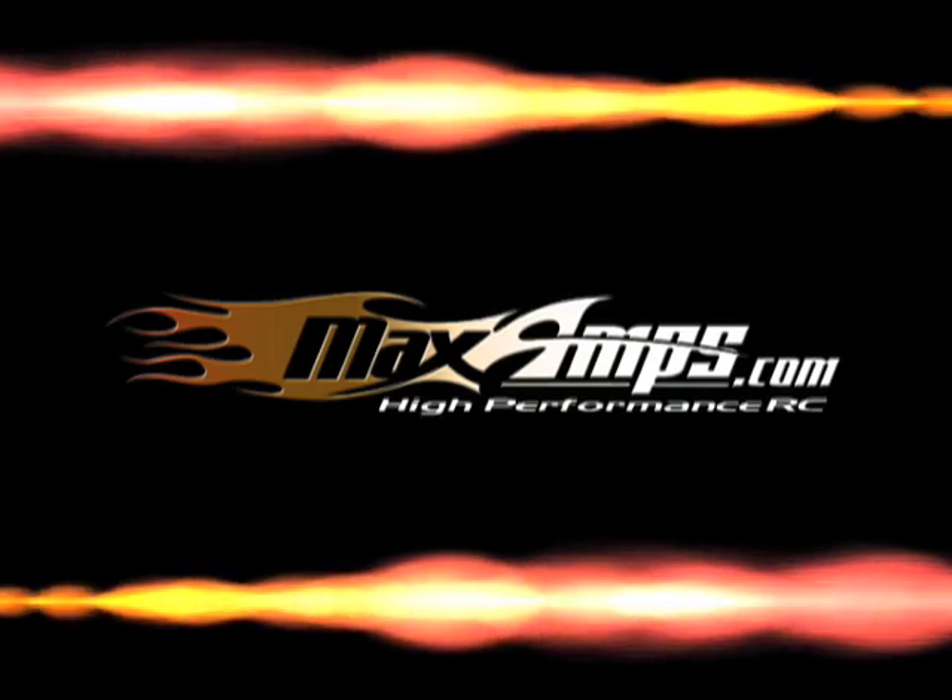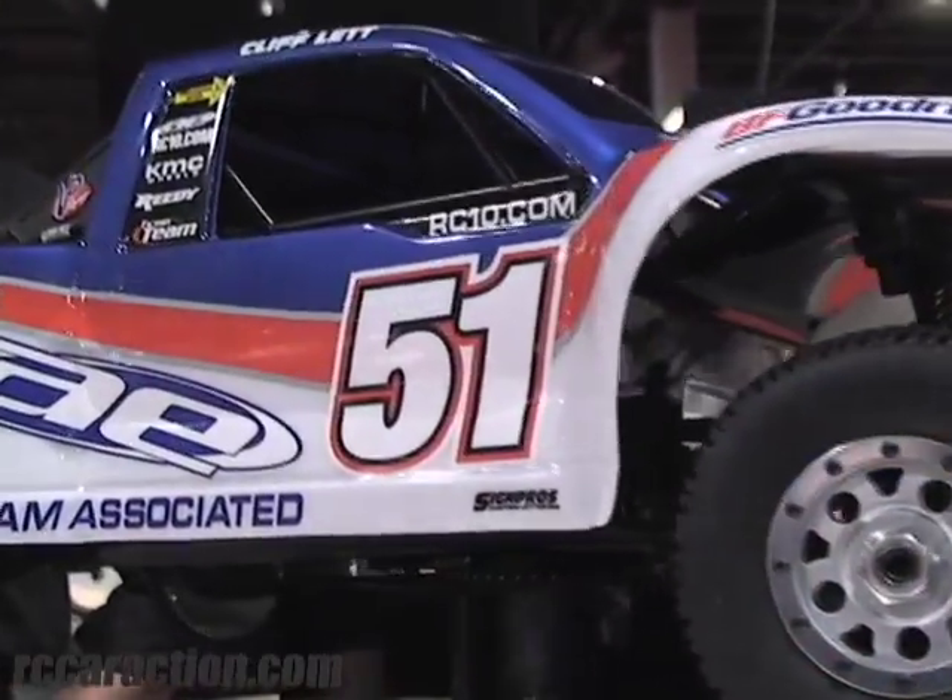Max Amps — we know how fast you want to go. Hello, I'm Jason Sams with Video Control Car Action. We're here with Team Associated's Vice President, Cliff Lett. Cliff's been responsible for designing a lot of Team Associated's vehicles over the years. Here he's going to talk about their latest vehicle, the SC8.